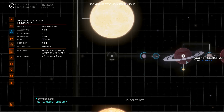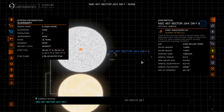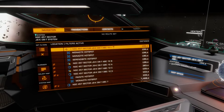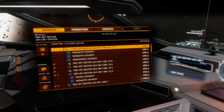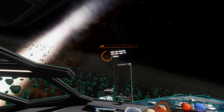So here we are in the third ring of this system. It's the NGC467 Sector JSKDH-7, body ABC12. It has three rings and we are currently in the third ring, but we are kind of 194 light-seconds away from this star.